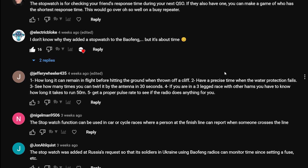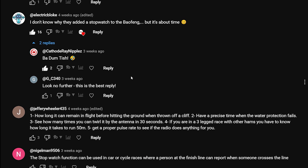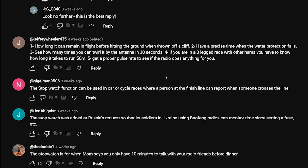'I don't know why they added a stopwatch to Baofeng, but it's about time,' says Electric Bloke. That's more funny than the comment itself. Cathode Ray Nipples - blimey, what an awesome username - oh dear.